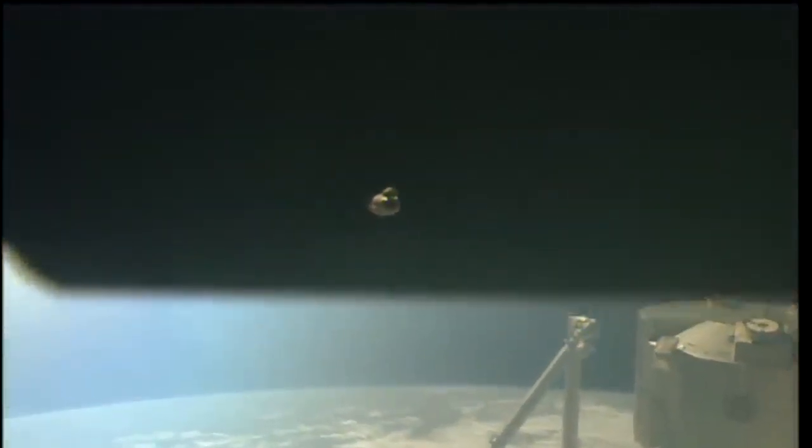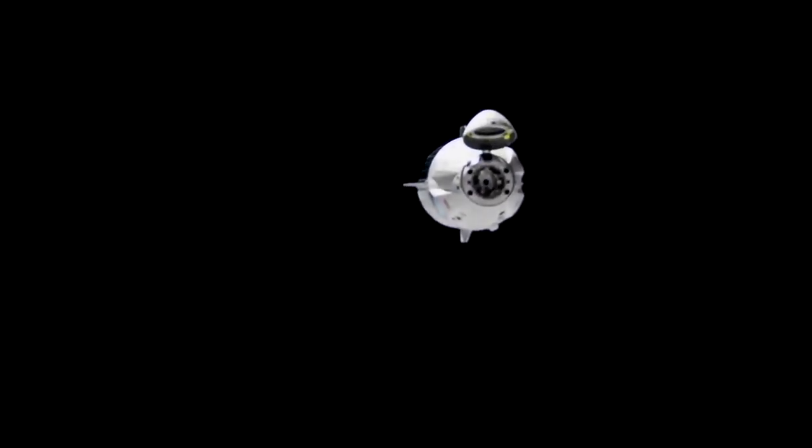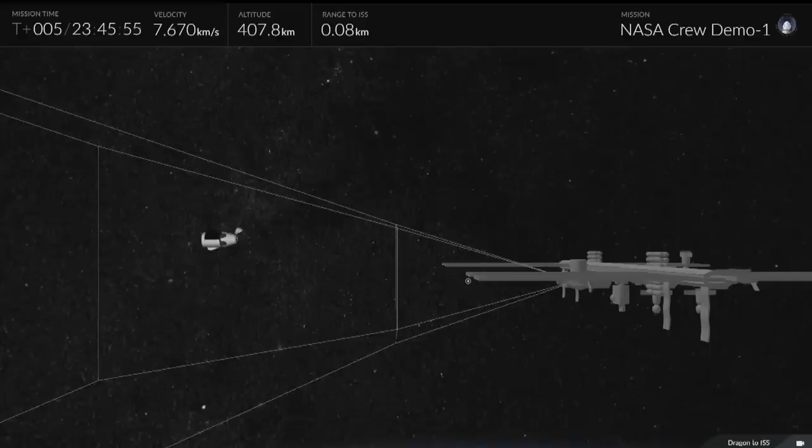Dragon is in the corridor and opening rate is as expected. Copy. David St. Jacques reporting everything looking good so far. They have overlays on their laptops on board the station where they're actually monitoring Dragon, looking for any perturbations outside of the expected path. If they see anything that doesn't quite look right, they're in the loop and they can send commands, but everything is going smoothly with Dragon slowly flying away.